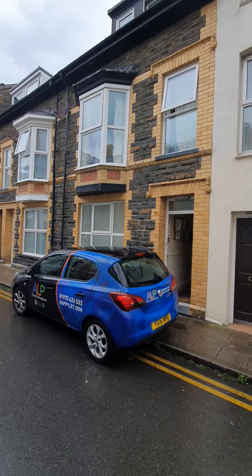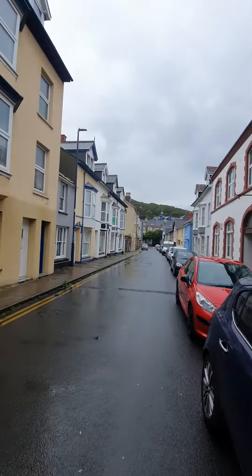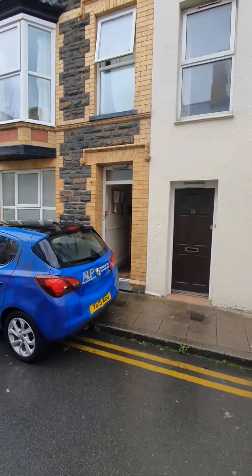Hi guys, we're outside 14 Portland Road in Aberystwyth here. This is a six-bedroomed house. Let's go and have a look.